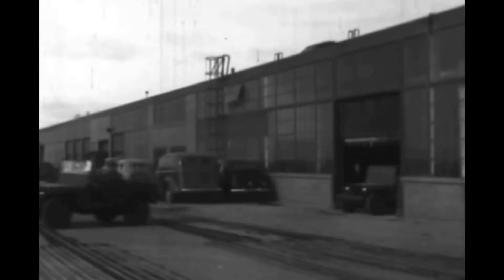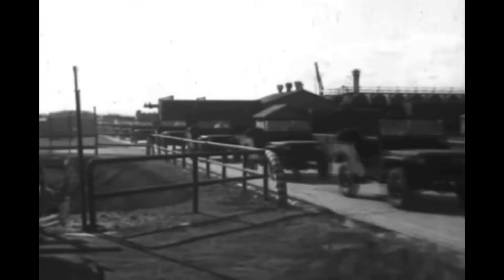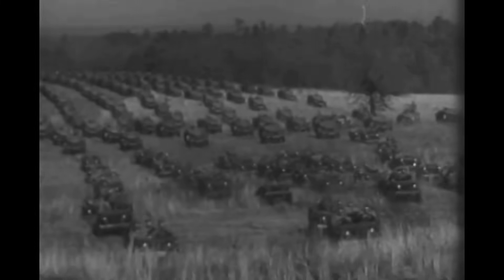Wartime assembly lines: total transformation. World War II changed everything. Automakers stopped producing cars and started building tanks, planes, and military vehicles. Existing factories were retooled and new ones sprang up across the country. This wartime shift led to drastically shifting production from civilian goods to war-related materials — transitioning from making cars to producing tanks, trucks, airplanes, and other military equipment — creating new assembly lines while existing ones were repurposed to meet the demands of the war effort.